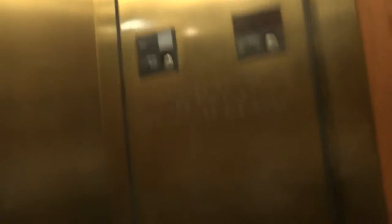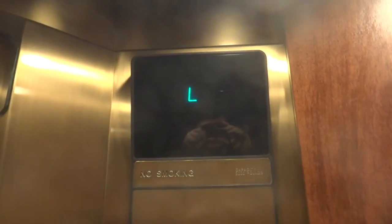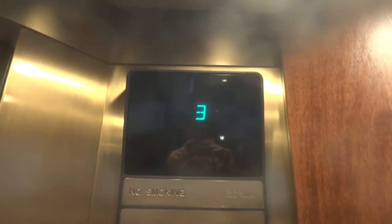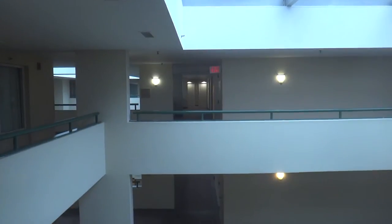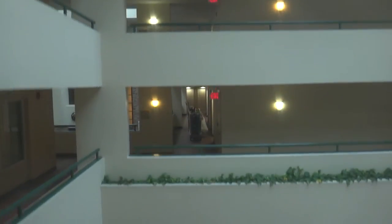That's kind of harder to see than this one. Let's go up to 5. Let's first watch the indicator. It dings without having to press the button because it's an Otis. Now let's give you a treat and watch outside. And we're going under.